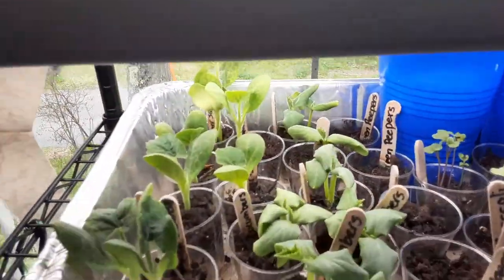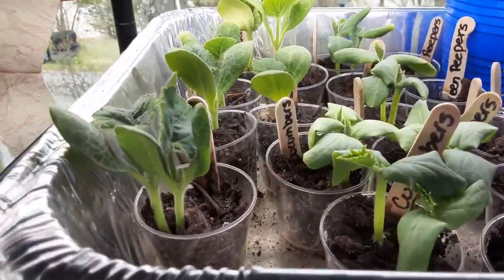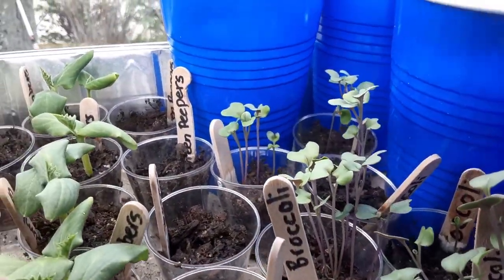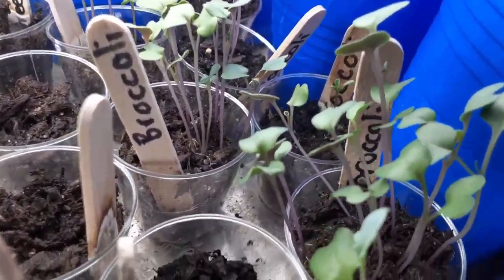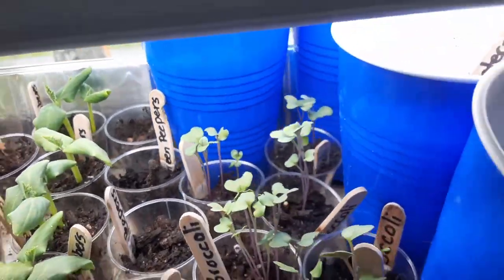Alright, so here's our plants. The squash and cucumbers are doing really well — they're getting stocky, so that's good. The broccoli here is getting a little leggy but doing really well. We're obviously gonna have to thin those out; we put quite a bit of seeds per cup without realizing it.